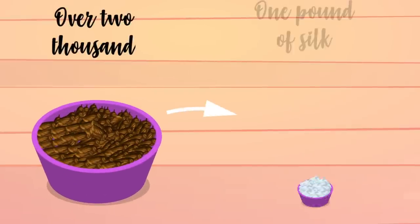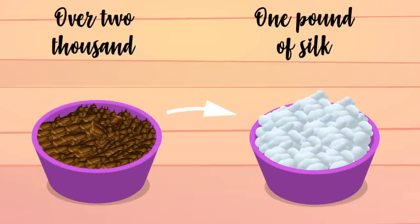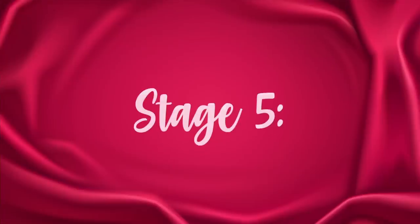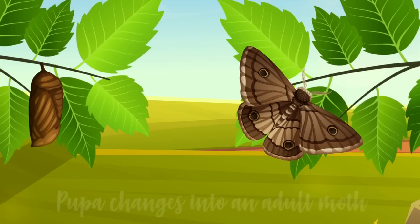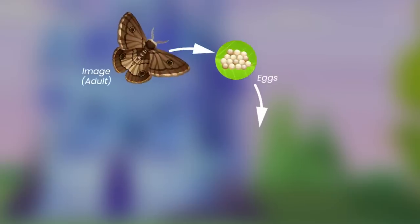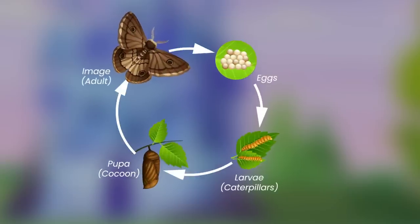Over 2,000 silkworms are killed to produce one pound of silk. What do you think — is silk vegan or not? Stage 5: Moth. In this stage, the pupa changes into an adult moth. The female moth lays eggs after mating and the cycle begins again.